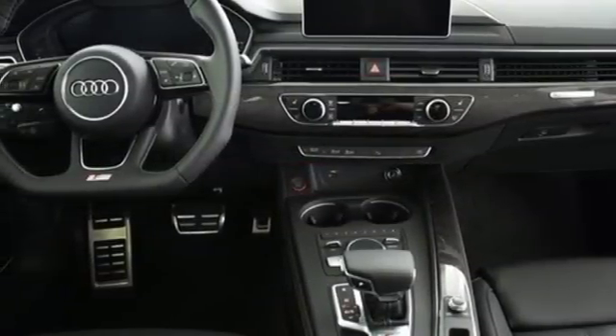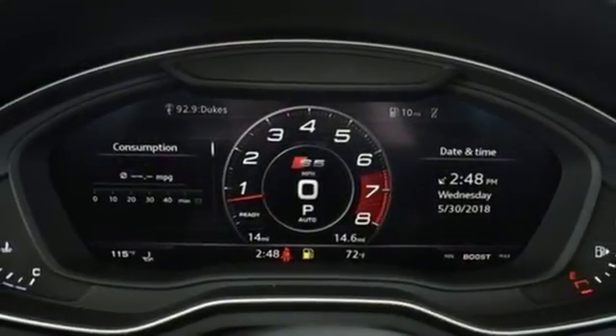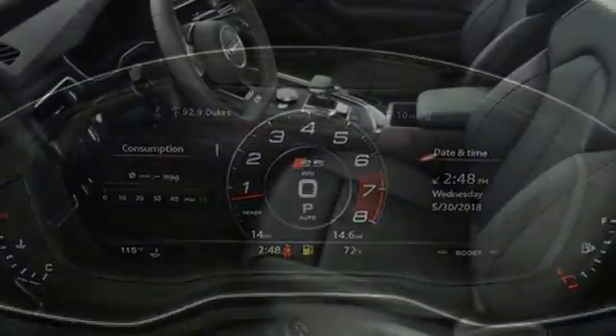Dual zone climate control, wireless audio streaming, front heated sports seats, Audi advance key, and power heated mirrors.